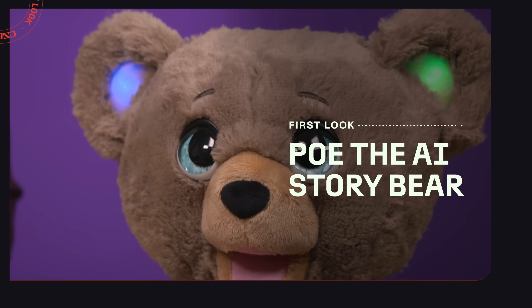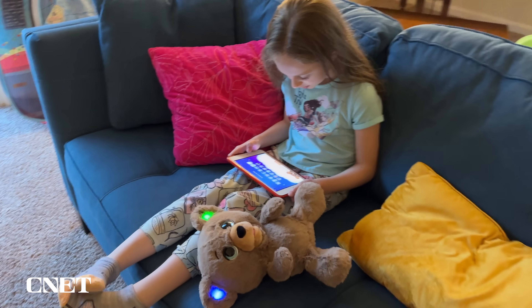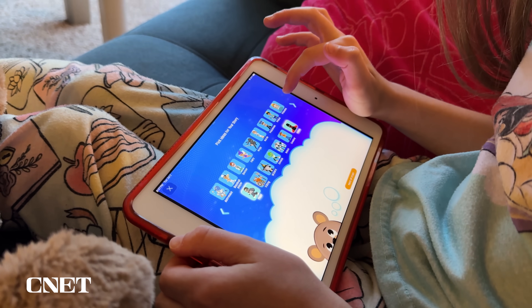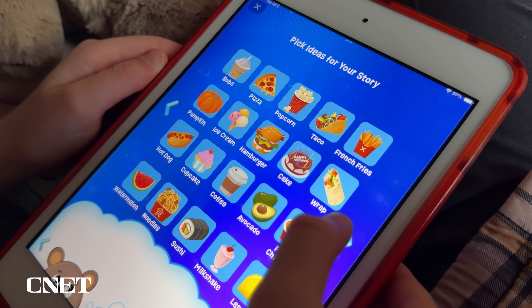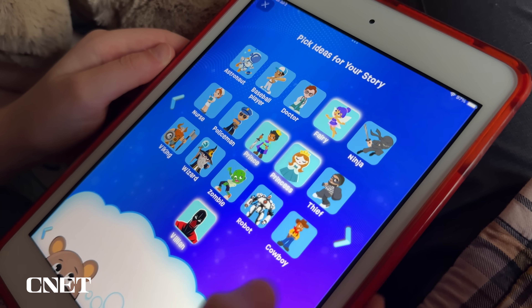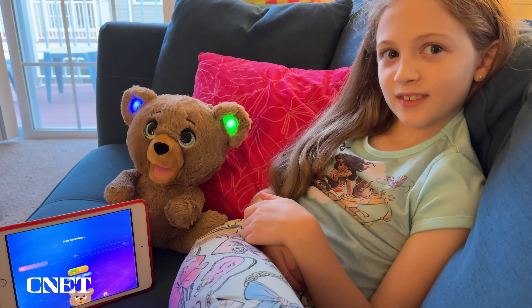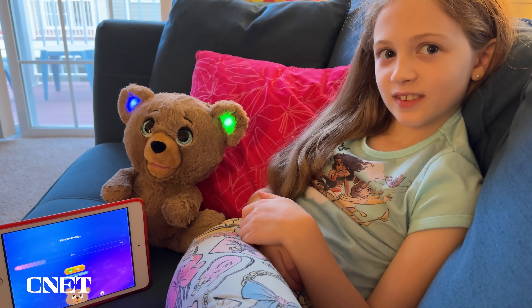Here's how it works. Using an app, kids pick the characters, the objects, the setting and themes of the story that they want the bear to create. It's ChatGPT that's generating a short tale on the back end. It goes through filters and then back into the app, which is Bluetooth connected to the bear.